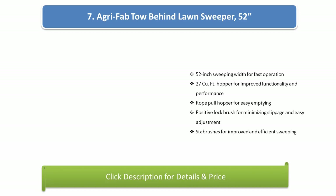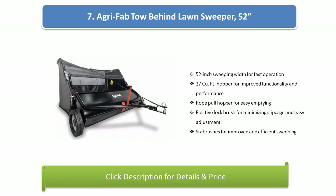Number 7: Agri-Fab Tow Behind Lawn Sweeper. Features a 52-inch sweeping width for fast operation, 27-cubic feet hopper for improved functionality and performance, rope pull hopper for easy emptying, positive lock brush for minimizing slippage and easy adjustment, and 6 brushes for improved and efficient sweeping.